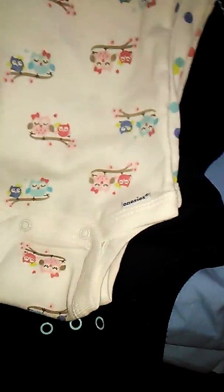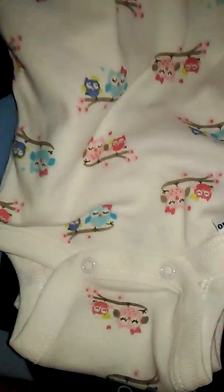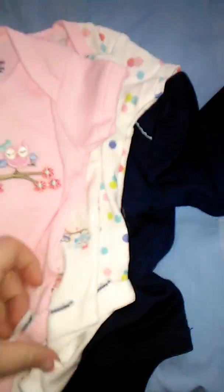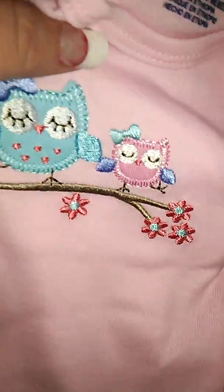And then I got this. I got this in a set — there's this one which is beautiful, with a little tree branch and two owls. It's newborn. And then I got this one that says 'love you more,' and it's super duper cute — a onesie.